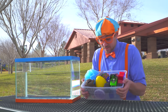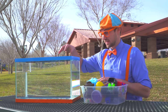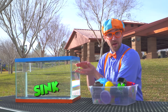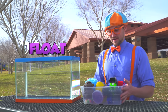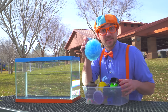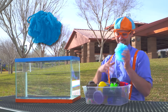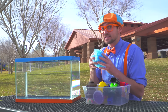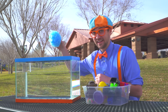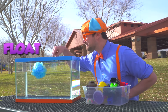Look at all of our items! I think this is the perfect time to put all of the items in the tank so we can see what ones go to the bottom and sink and what ones stay up at the top and float! Alright, let's see what we have here — the scrubby-dubby! Now that I'm all clean, let's see if this sinks or floats! It floats!